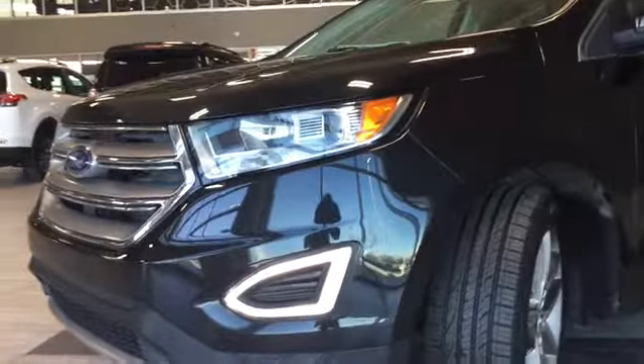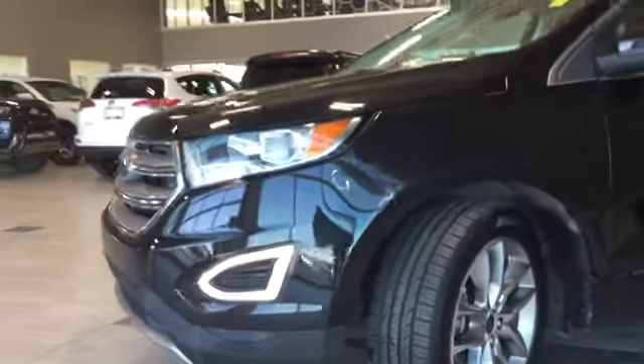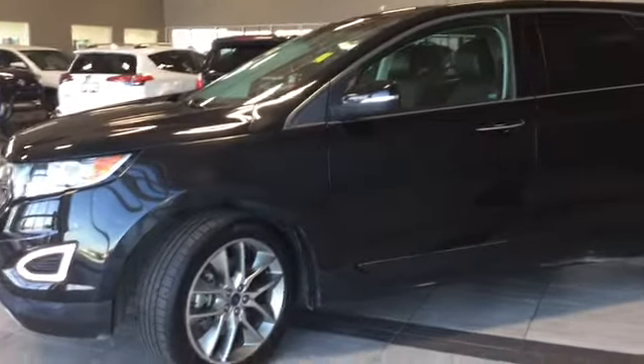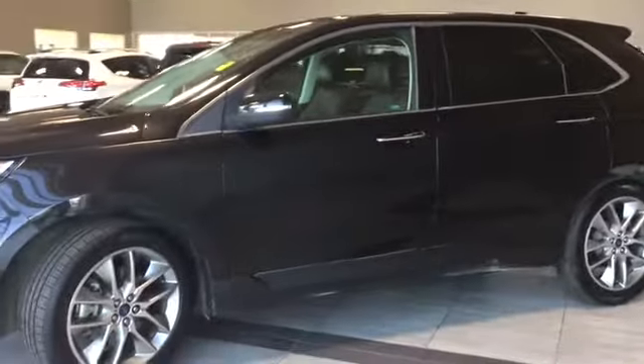Some of your exterior features include a perimeter alarm, foot-activated power gate, and a Class 2 towing package with sway control. Now let's head inside and take a look at what we have.